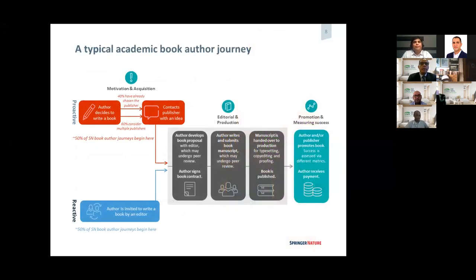This is a very typical journey of an academic book author. There are two ways we acquire book projects — the proactive way and the reactive way. In the proactive way, the author decides to write a book and contacts a Springer editor. In the reactive way, Springer identifies a book author or editor who has published many journal articles in the field and decides that this person is best suited to write a research monograph or textbook. Whatever the route, it always starts with developing a book proposal.